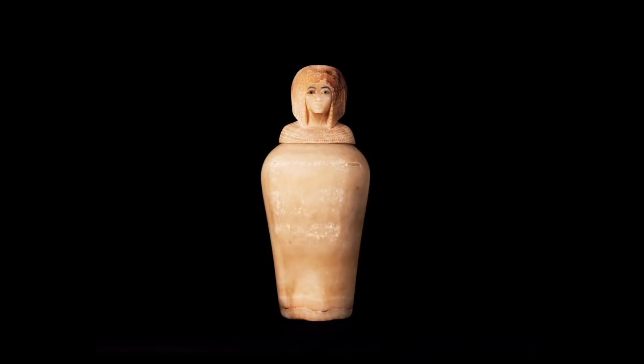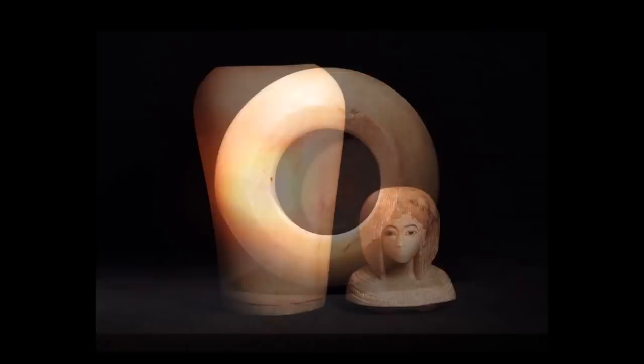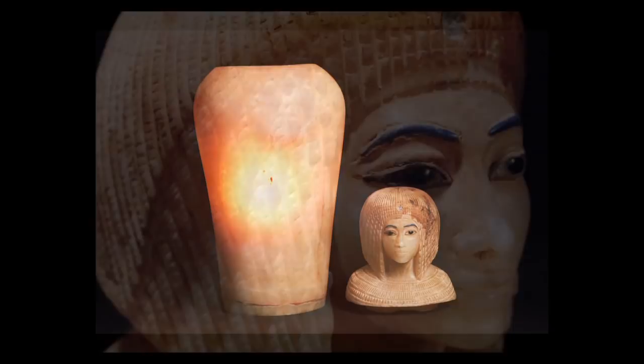This canopic jar was discovered in 1907 in this very mysterious little uninscribed tomb in the Valley of the Kings, along with three others, because canopic jars come in sets of four. They are made to hold the separately mummified viscera — the stomach, the intestines, the lungs, and the liver of the person who's being buried.